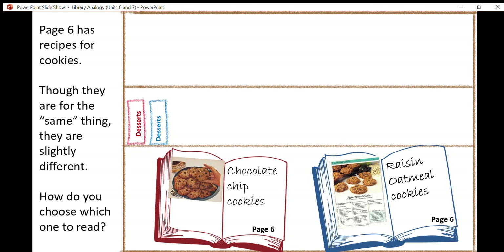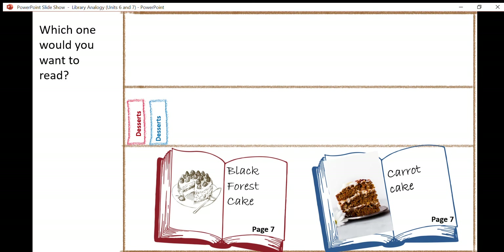If we turn the page to page seven, we see cakes. Black forest cake is on page seven for your mother's, and then your father has passed on carrot cake. They're both similar — they both have frosting, they're both making cakes — but they have different ingredients. They're slightly different versions, and you have to choose which one to read.